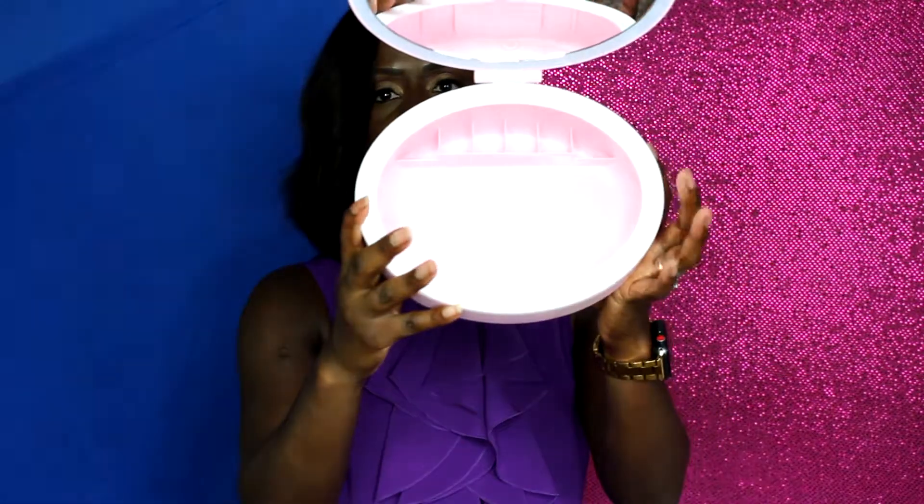One thing I was kind of iffy about was the storage. When I saw it in the picture it looked like it doesn't provide that much storage, but the circumference of the mirror is actually very big. Let's check out the lighting situation.